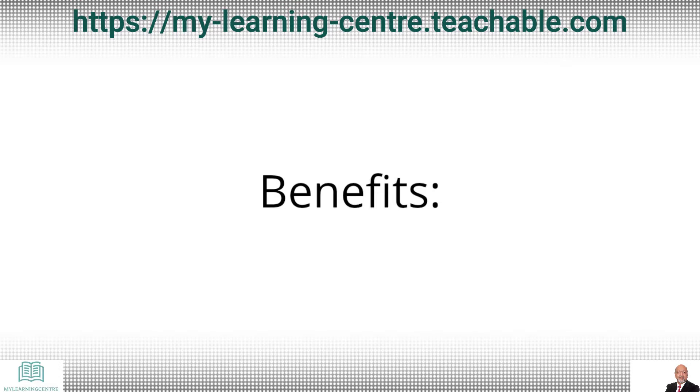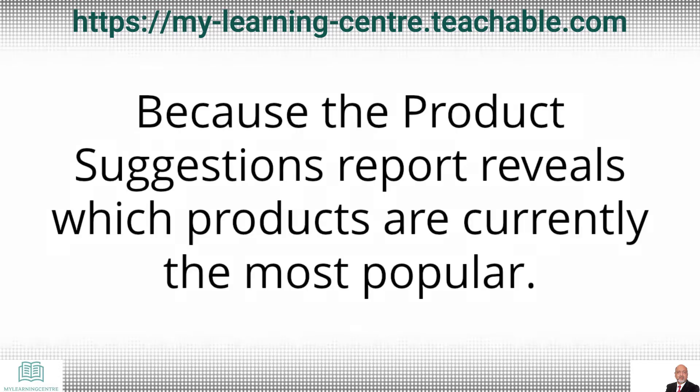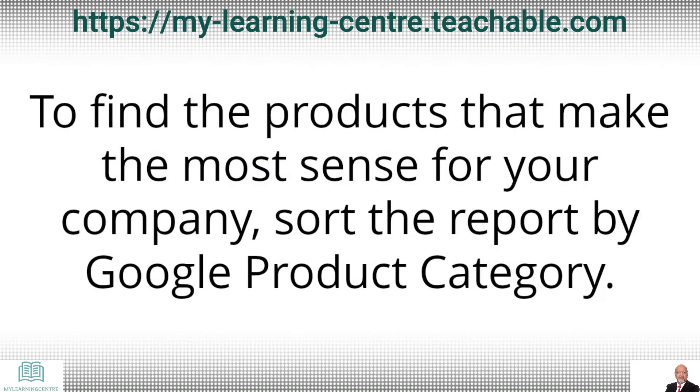Let's talk about the benefits. Choose the appropriate product. Because the product suggestions report reveals which products are certainly the most popular, you will gain a better understanding of new brands or products that you could add to your own collection. To find the products that make the most sense for your company, sort the report by Google product category.